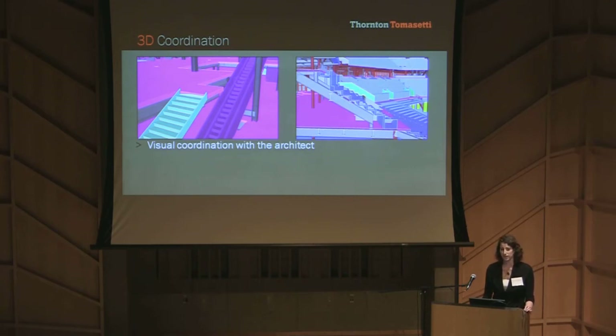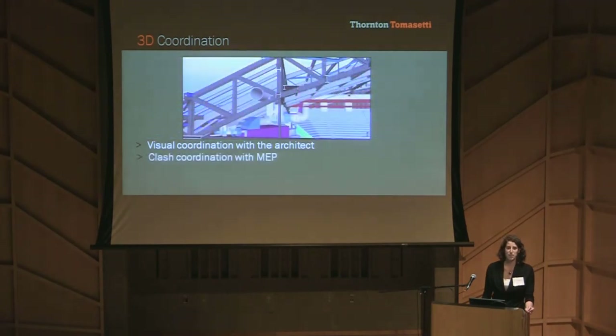We then took their Revit model and translated out important elements such as the slabs and the escalators and brought it into our Tekla model. We added in the MEP models and the precaster models for visual coordination and clash detection.